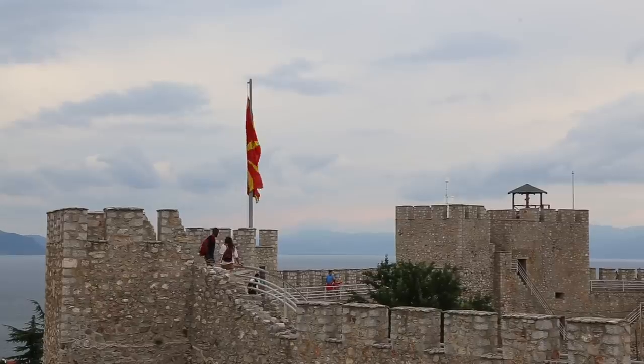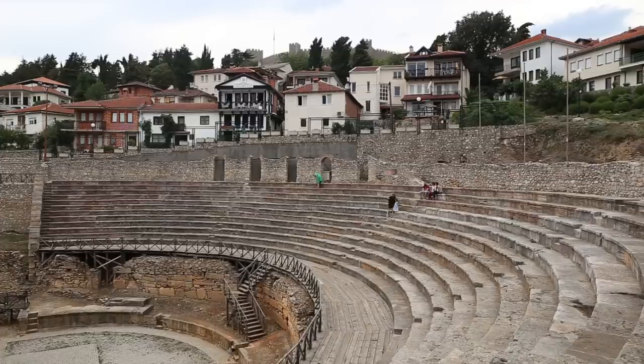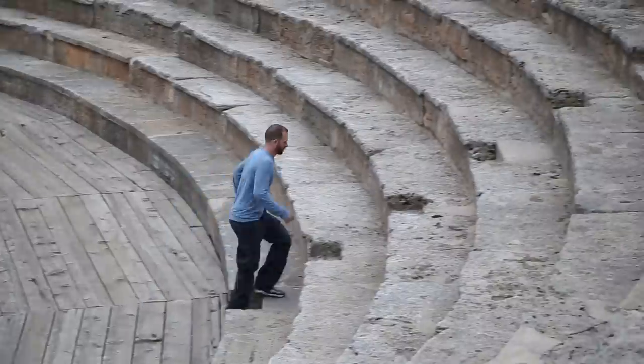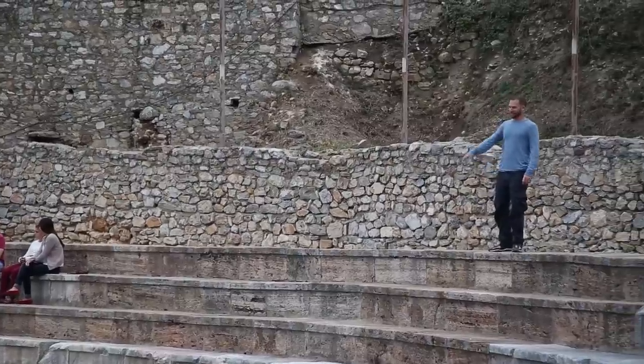Admission is 30 Macedonian dinar. The Roman theater was built to accommodate 4,000 spectators and was used for gladiatorial battles. Recently it was uncovered and is free to enter.